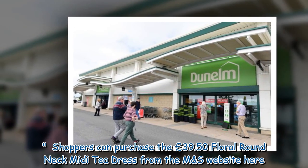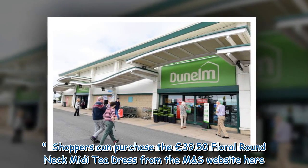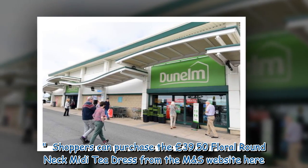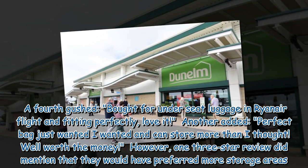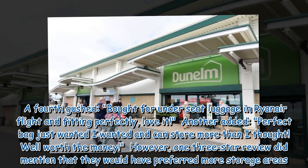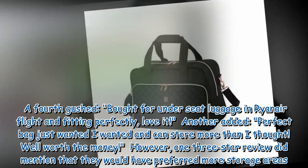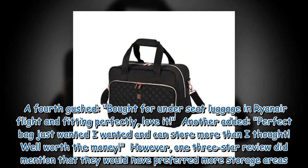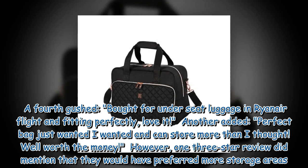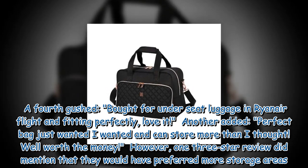Shoppers can purchase the £39.50 Floral Round Neck Midi T-Dress from the M&S website. Returning to the Dunelm hold all, a fourth reviewer gushed: 'Bought for under-seat luggage on a Ryanair flight and it fit perfectly. Love it.' Another added: 'Perfect bag, just what I wanted, and can store more than I thought. Well worth the money.' However, one three-star review did mention that they would have preferred more storage areas.